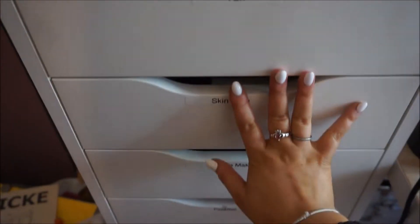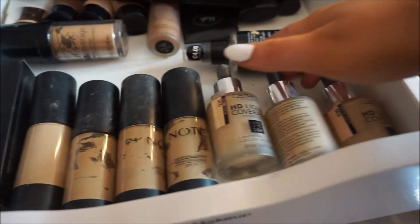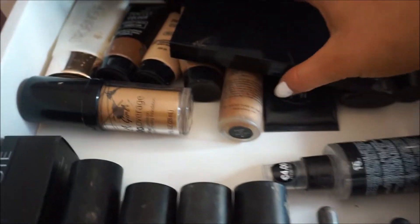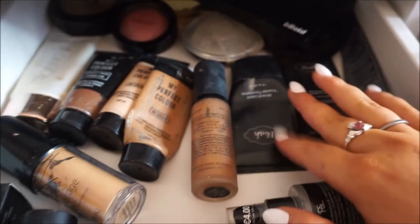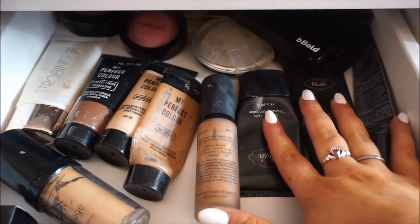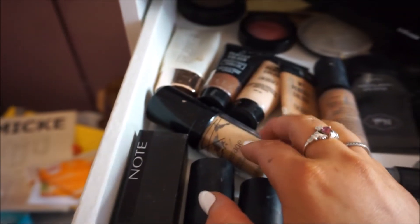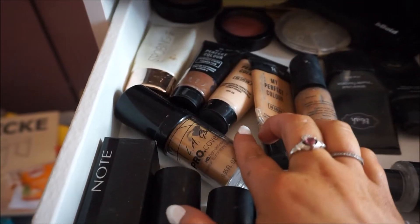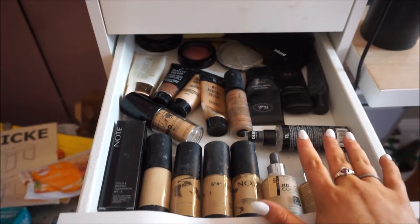Then on to the makeup. In this first drawer I have foundations, setting spray, contour palettes, and back there are highlighters, bronzers and stuff like that. But the ones I always go for are probably the blush ones - always the blush and the blush bronzer. Sometimes, if I'm wearing very dark tan, I'll go for the LA Girl. Those would be my go-tos in this drawer.